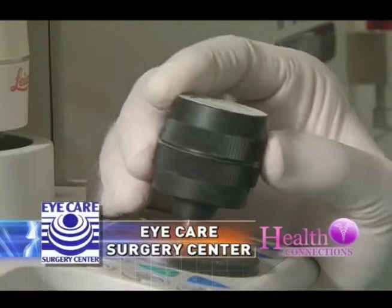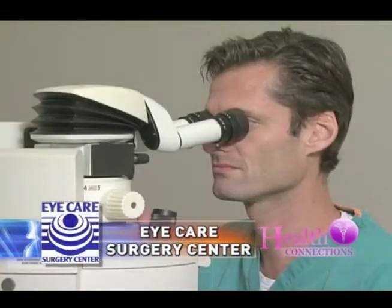I get to be there and experience with the patients the joy they're going through. The recovery period after surgery, most people go home and relax. Then the next day, they're free to resume their normal activities. The only restrictions they have is they can't get hit in the eye for a few weeks, and they shouldn't go swimming for three weeks.